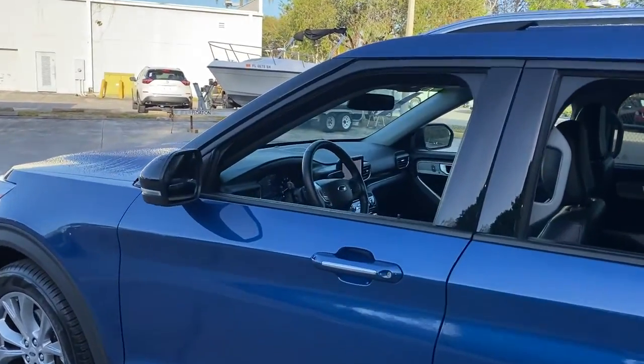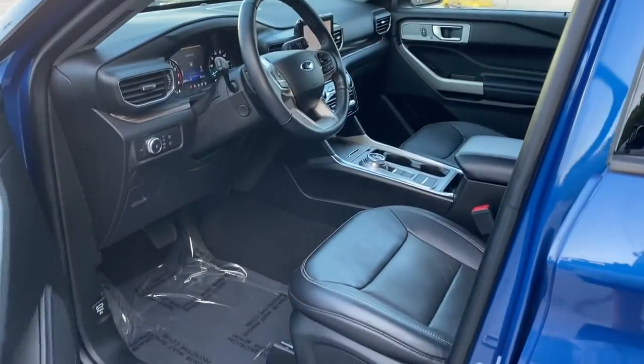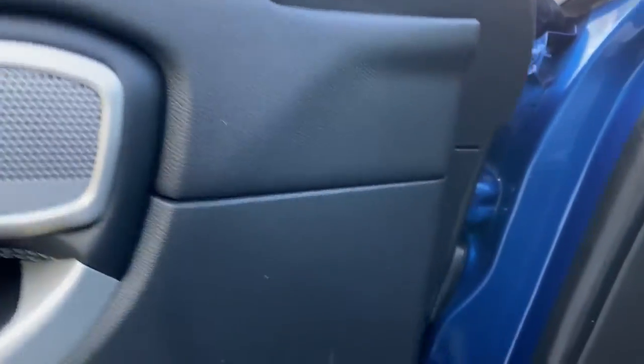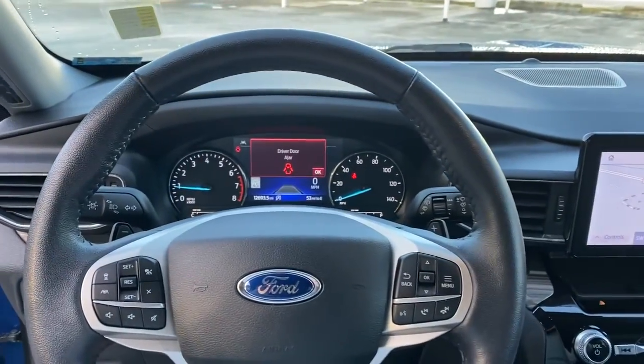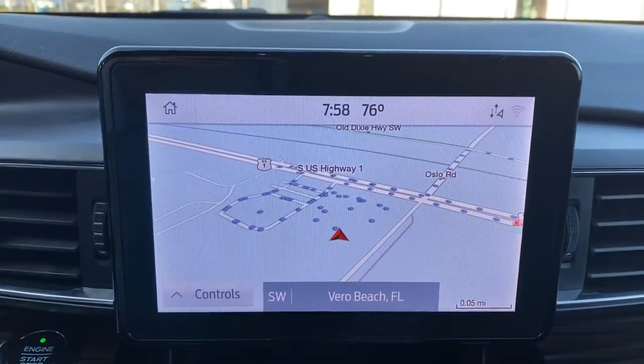The following are some of this vehicle's highlighted options: keyless entry, navigation system, backup camera, fog lamps, satellite radio, power liftgate, heated rear seat, keyless start, adaptive cruise control, and premium sound system.